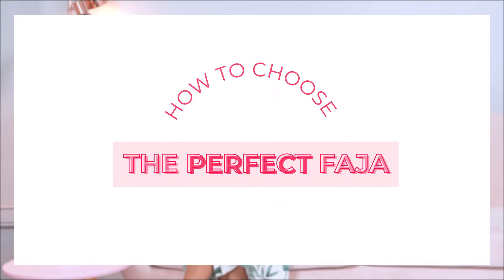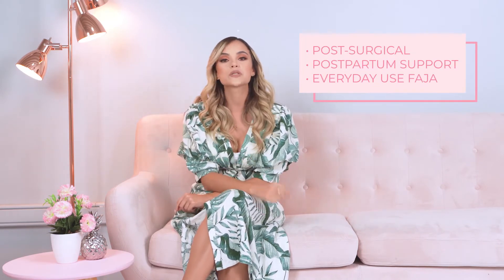Hello there! Today I'm going to show you the step-by-step you should follow to choose the perfect faja. Number one, the first thing you need to take into account is your body's needs. Wearing a girdle for your recovery after surgery is not the same as wearing a body shaper for a special occasion. When choosing your faja, you should be aware of which one you need: post-surgical, postpartum support, or an everyday use faja.